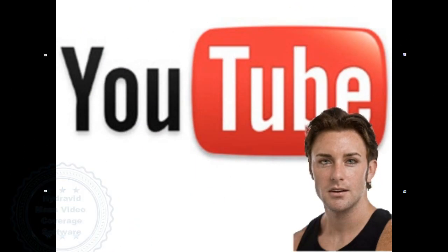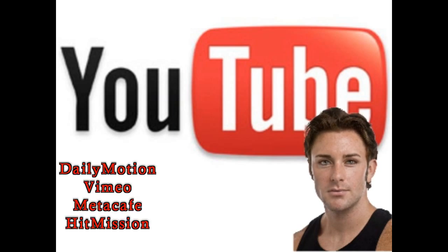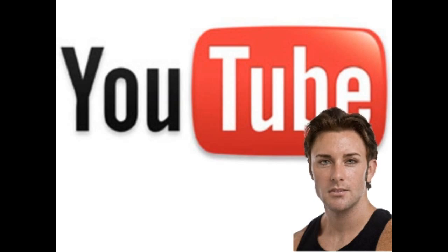One video uploaded to YouTube is good, but what about maxing it out — optimizing videos for every keyword, uploading across multiple channels, and not just YouTube, but also other great video sites: Dailymotion, Vimeo, Metacafe, HitMission — all with one click software.